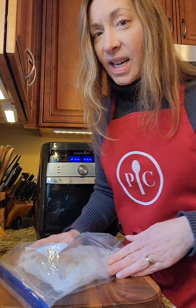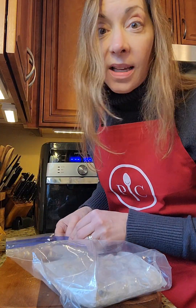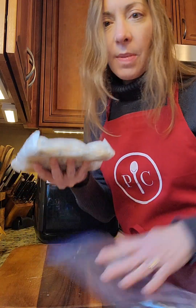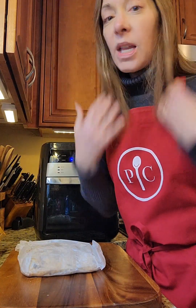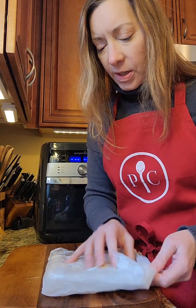Hi everyone, welcome to my kitchen, it's Colleen here. I wanted to show you one of my favorite cookie hacks: when I have extra cookie dough — and yes, sometimes you don't want to bake all of it — I save it and make my own break-and-bake cookies. Two reasons: one, I always know what's in them, and two, whenever I need something quick, I've got something in the freezer.